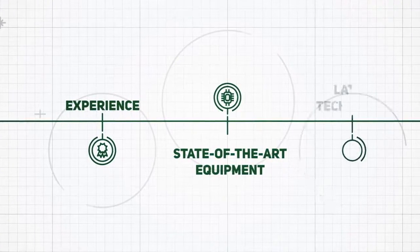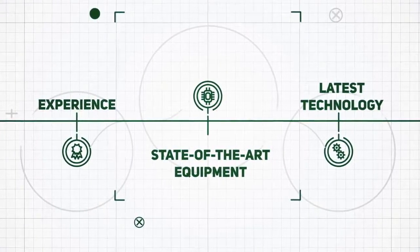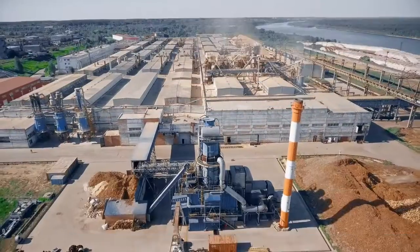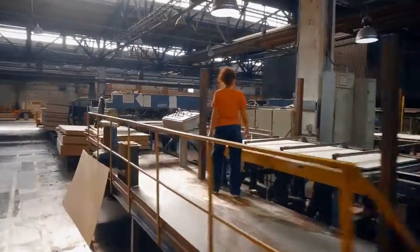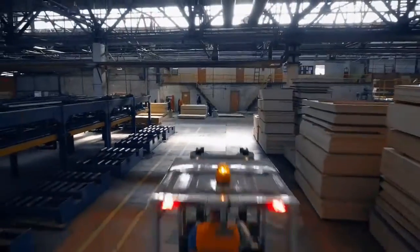Experience, state-of-the-art equipment and technology enable us to manufacture top quality products. Syktyvkar Plywood Mill is one of Russia's biggest manufacturers of large format plywood and laminated chipboard.